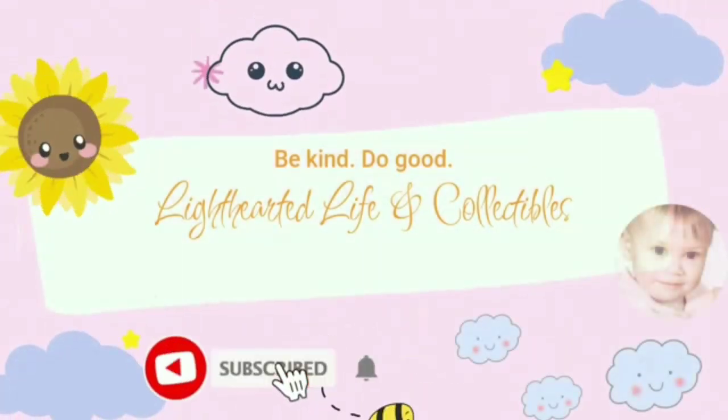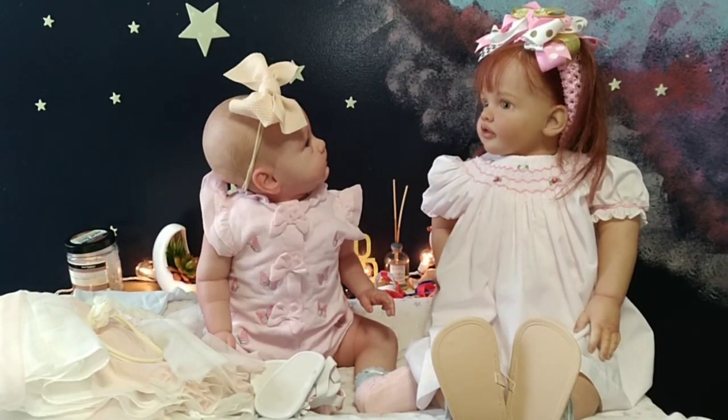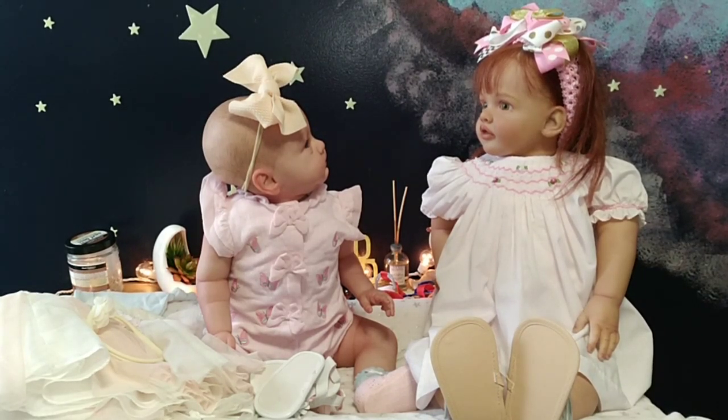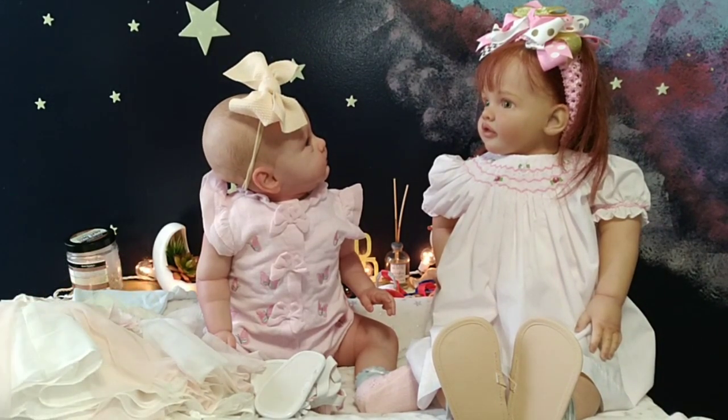Be kind. Do good. Welcome to Lighthearted Life and Collectibles. Hello everyone. We have Reborn Toddler Everly and Reborn Baby Gemma, and they're going to be getting changed into these cute little outfits and getting their ears pierced today.